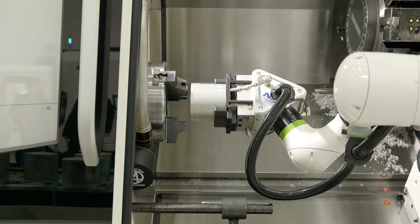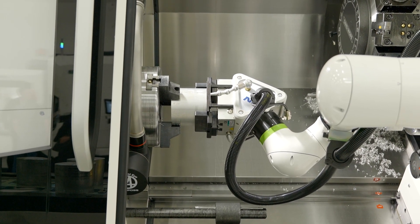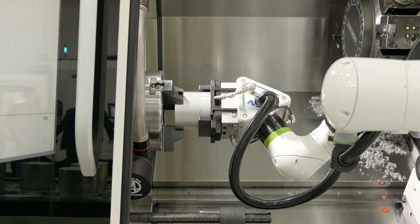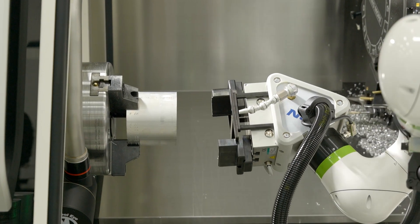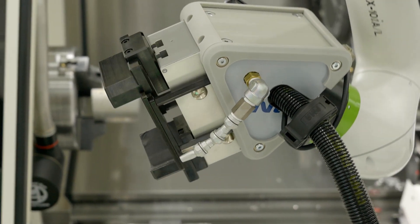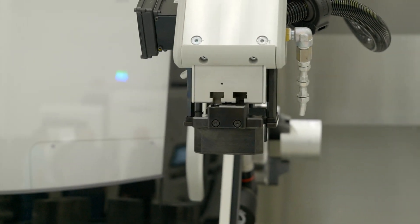You guys have a pretty strong automation team supporting these projects. Yes, we have an in-house automation team that develops our own robotic cells that are loading machines — about ten people here on site supporting automation in and of itself.